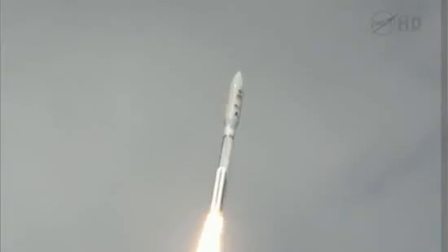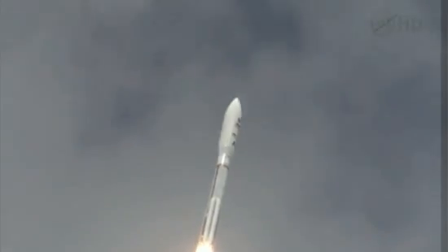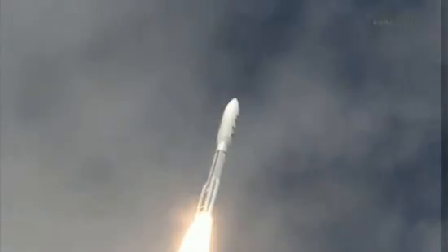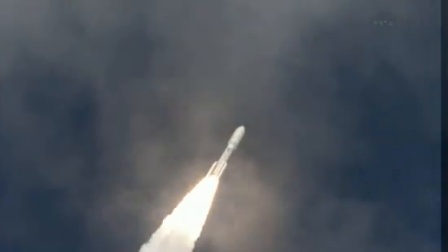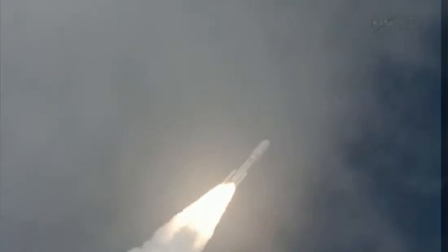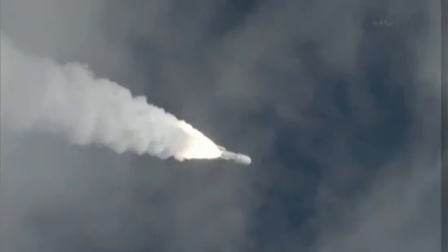Operate on time. The RD-180 operating, thrust level being throttled down to 76 percent. Program is complete, and MSL is now breaking the sound barrier.